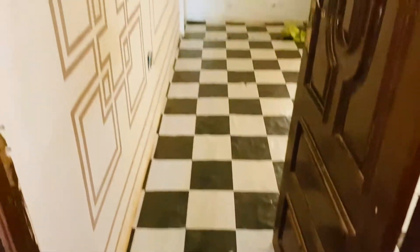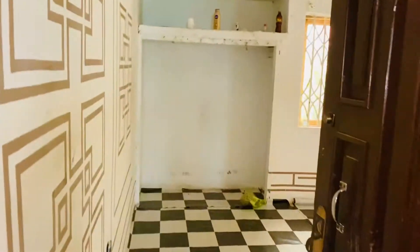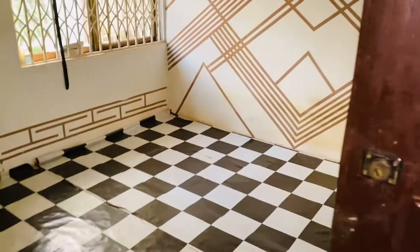This is a nice single room, self-contained — very nice. Inside the room is very large, with a fan. This is the kitchen over there, and this is the washroom and bath.